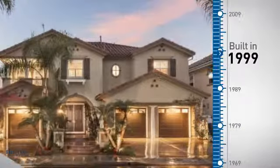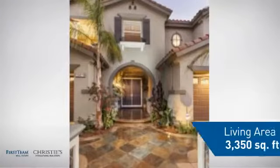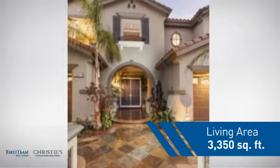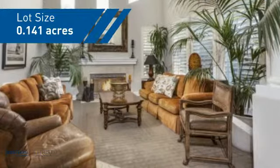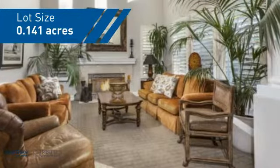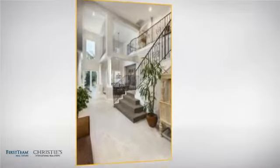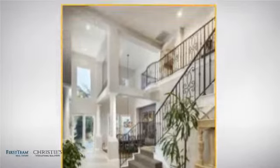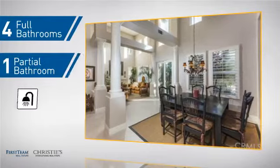This property was built in 1999 and features over 3,300 square feet of space, giving you a spacious layout to play host or kick back and relax after a long day. Inside you'll find four bedrooms, so everyone has a private space to come home to, as well as four full bathrooms and one partial bathroom.